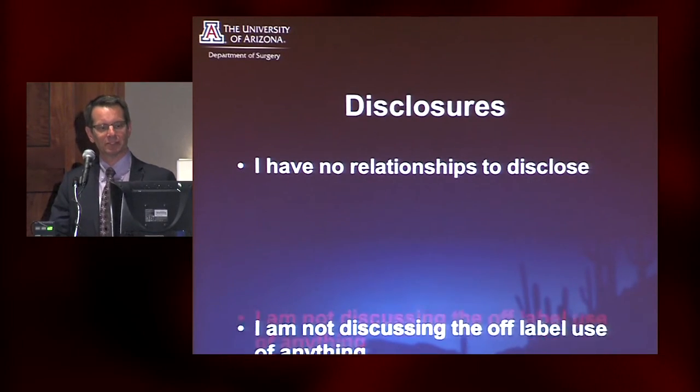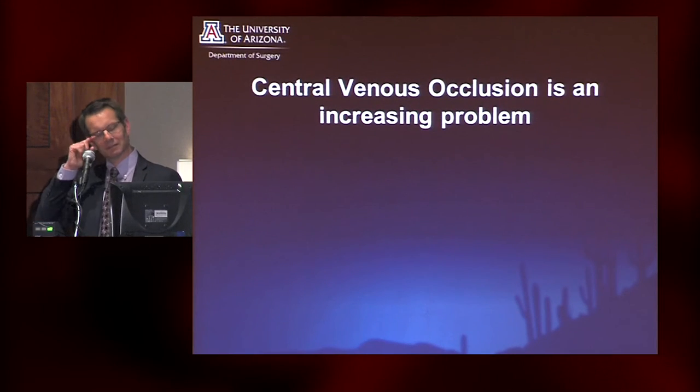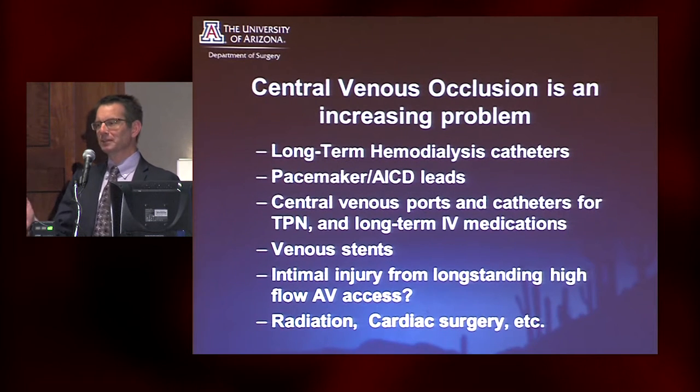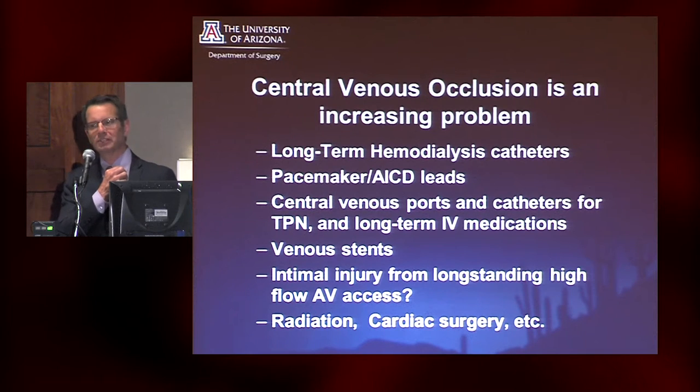I have no relevant disclosures to relate. Technology is a great thing. We are creating all kinds of ways to occlude the central veins, and I see more and more often patients with unusual reasons to have central venous occlusion.